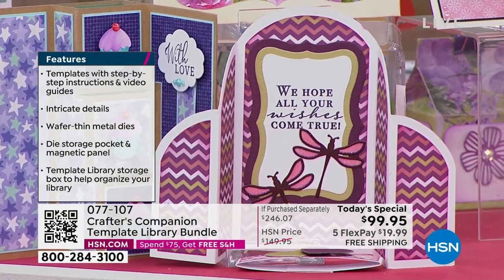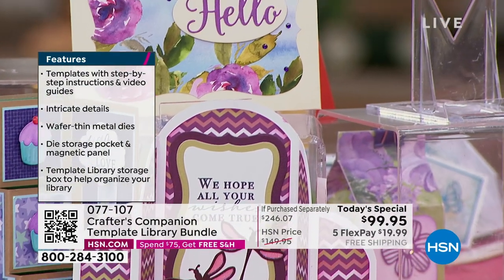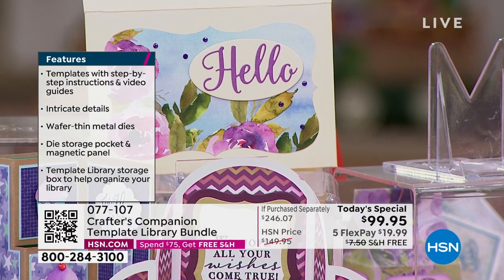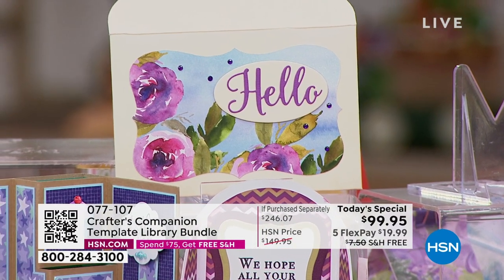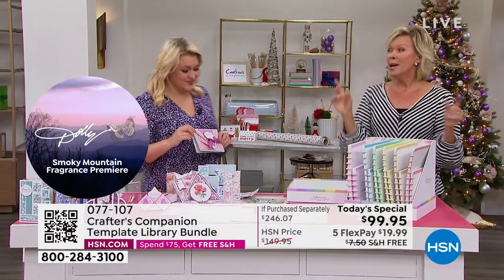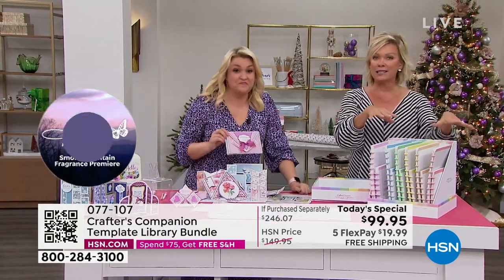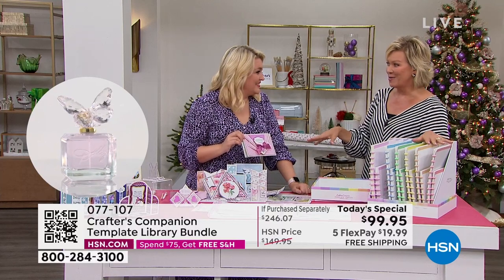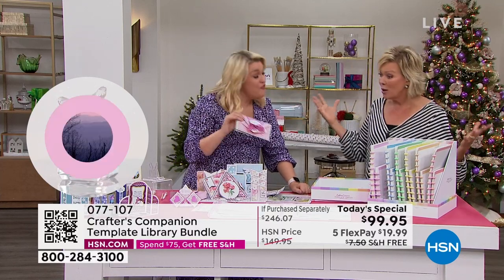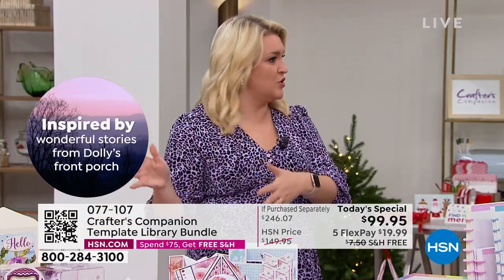Locking in that price of $29.95 is amazing. And if for some reason, even after the first autoship comes to you, you decide against it — no problem. You can cancel, ship it to somebody else, or skip a shipment. It's completely up to you. But if you don't do it today, you're never going to get future shipments anywhere close to that price. The feedback people are saying, literally, how have we never had something like this before?